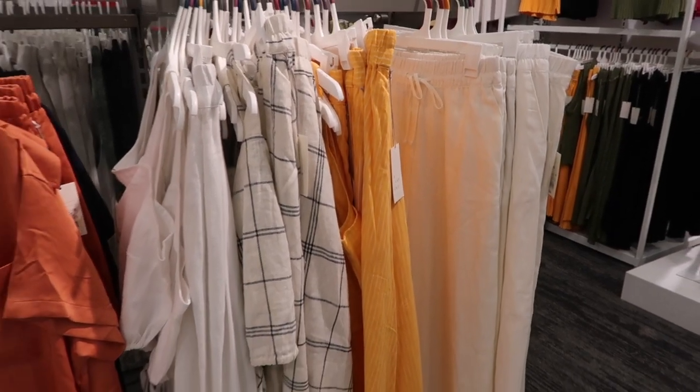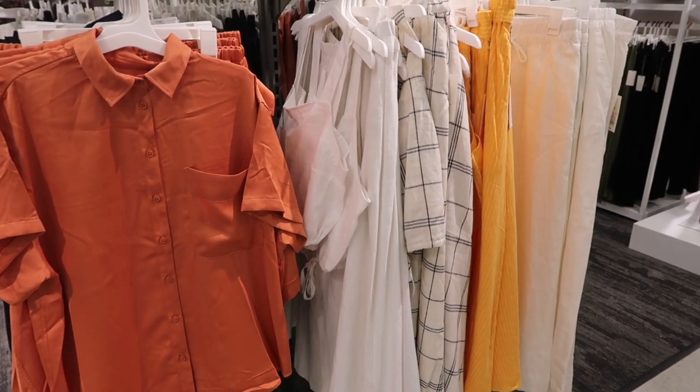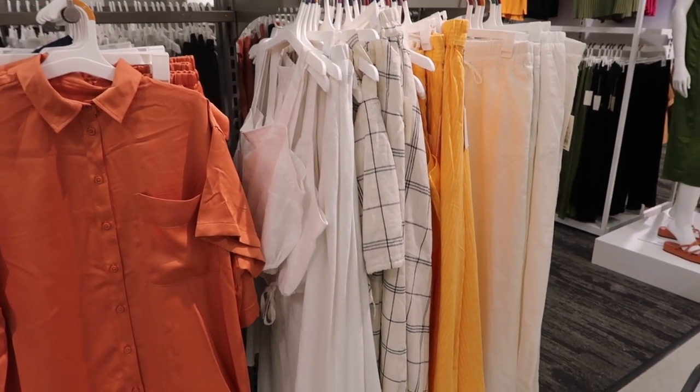Hey guys, welcome back to my channel. Today we're in Target just seeing what's new. If you like these videos make sure you give it a thumbs up, subscribe, and let's go shopping.